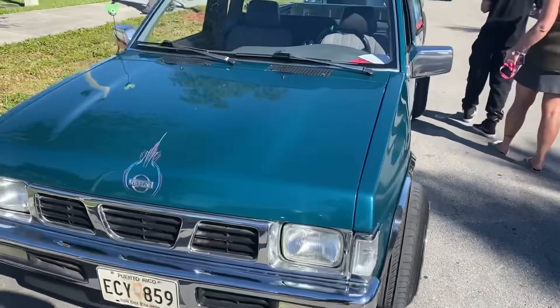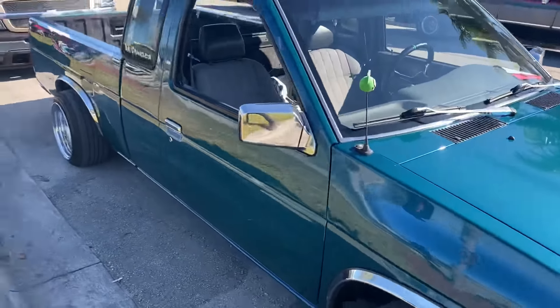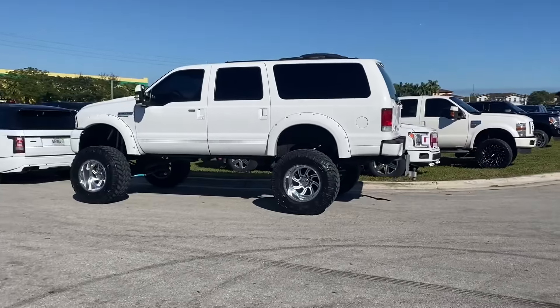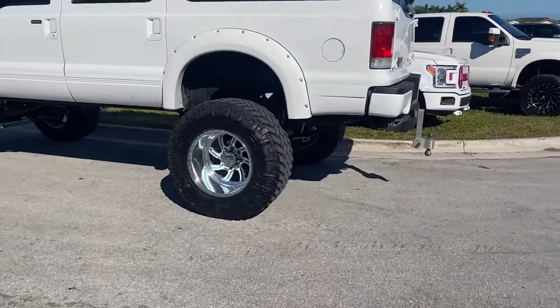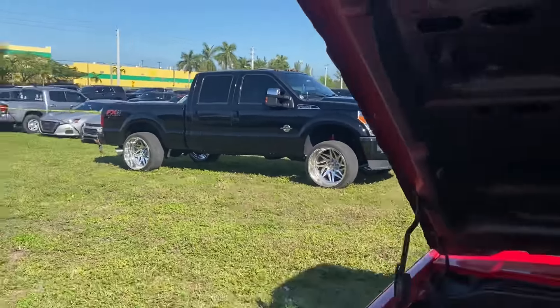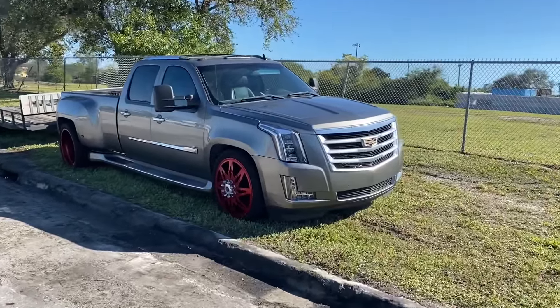Check out this Excursion right here — American Forces, powder-coated faces. Check out this Cadillac dually right here with Reds wheels on it. Check out this dually — he's fully slammed down on bags. Nice Vet back there.